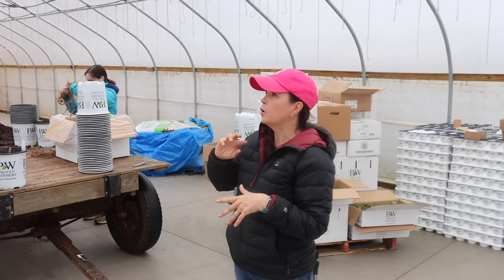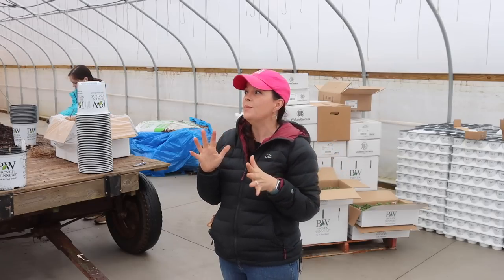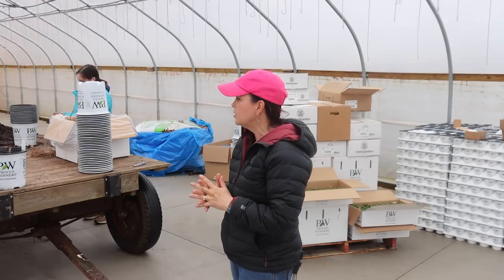We are in production house number one, up at the production area of the greenhouse. The grow lights are in now, and of course we have this beautiful concrete floor that we put in earlier this year.